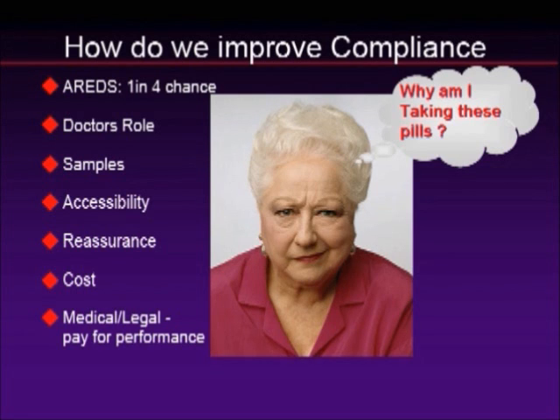Always reassure patients that they can make a difference — let them be proactive and know that they control their destiny. On the issue of cost: vitamins are expensive and not covered by insurance. Patients may think that because it's not covered by insurance and not prescription, it's less important than other medicines from the pharmacist. You need to explain to them that this would cost a lot more if it were prescription, and this is something they need to pay for in order to save their vision.